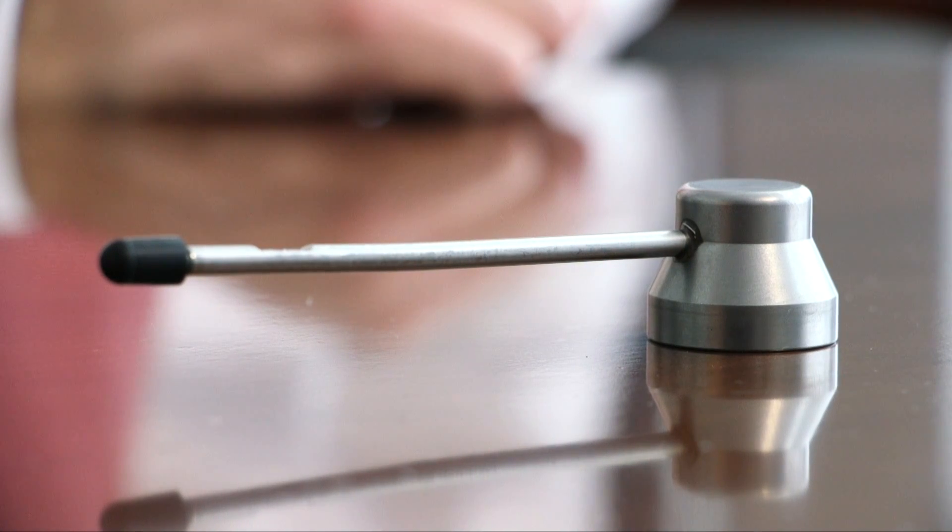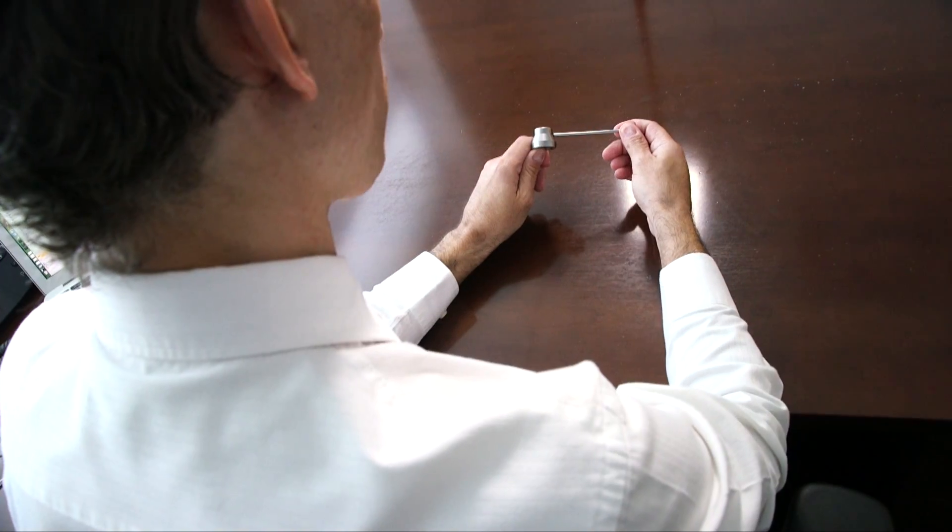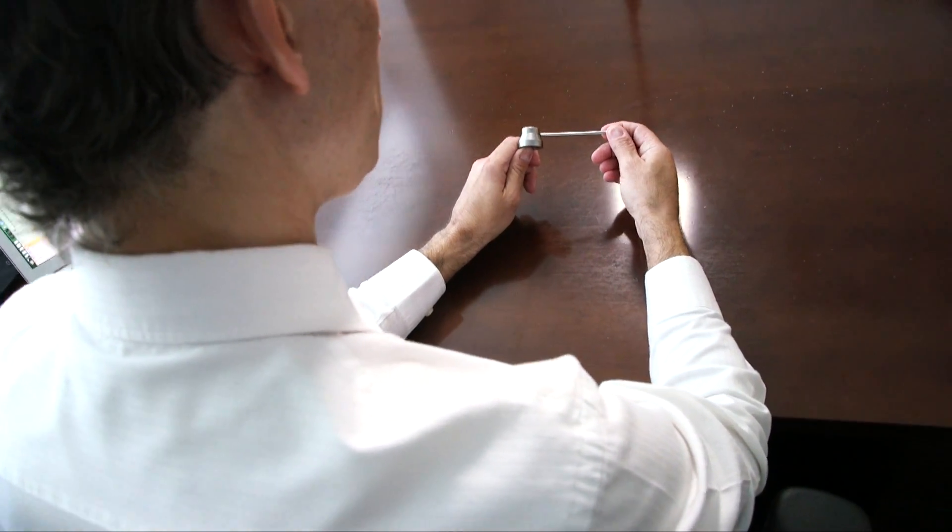Brachytherapy is an effective alternative for patients who are not good candidates for surgery. It's not a surgical therapy — there's no cutting or suturing together.